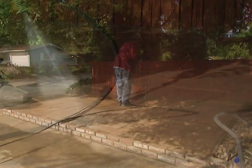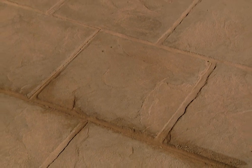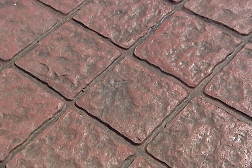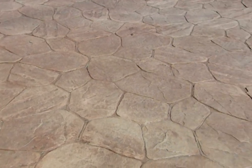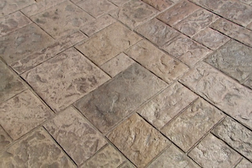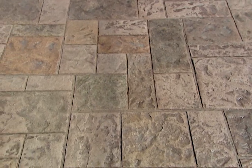The concrete is allowed to cure for a full week before the releasing agent is removed using a power washer. The slate pattern has added a lot of character to an otherwise plain slab of concrete. Depending upon where you live, the size of your project, and whether you have dye added to the mix, concrete stamping will cost about 20 percent more than a regular slab. But if you're looking to add a little flair to a backyard patio, a walkway, or even your driveway, you might consider stamped concrete for your new house.